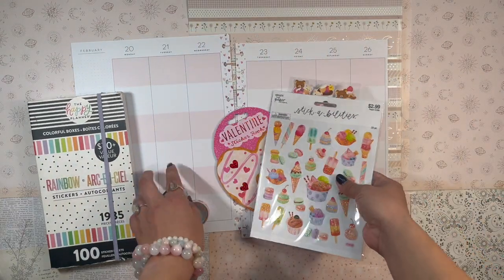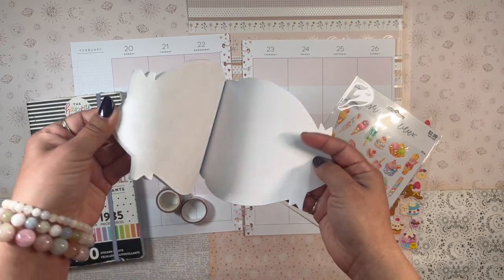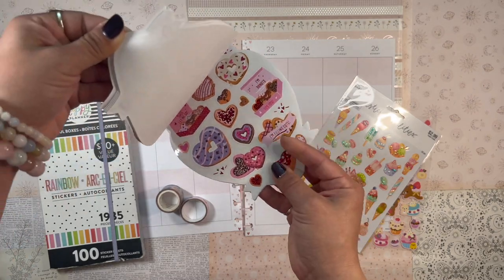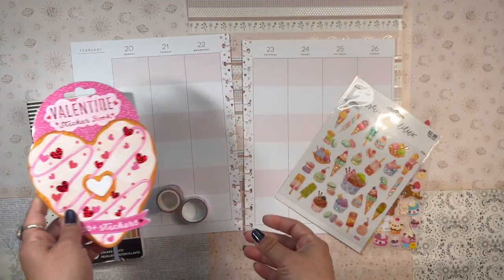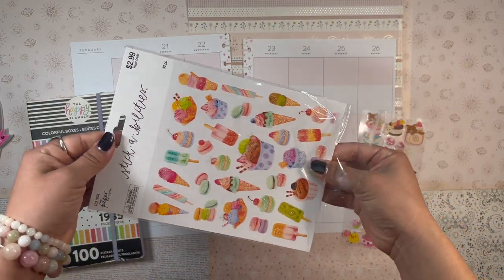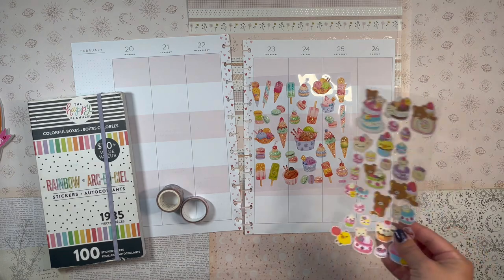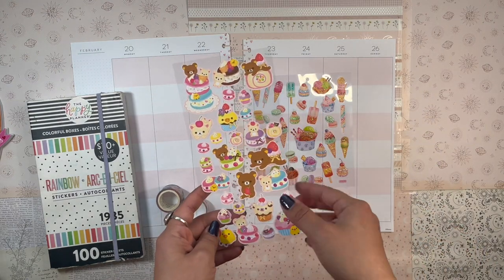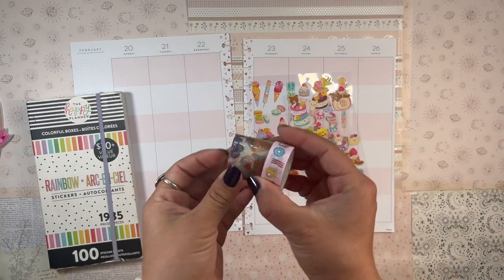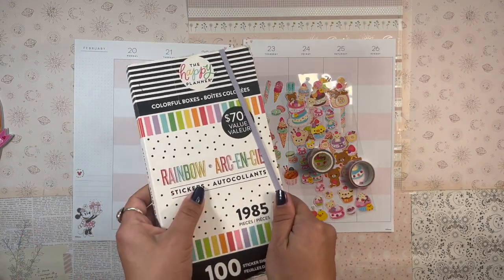I also have a Valentine's sticker book from Paper Source that I got at Barnes and Noble — it's full of sweet-themed stickers including an adorable donut one. I also have glitter stickers from the Paper Studio that I got at Hobby Lobby, which I think will look beautiful with this spread. I have Rilakkuma stickers from Daiso with a pastry theme that will be perfect. Lastly, I have two dessert-themed washi tapes and pulled my rainbow colorful boxes from the Happy Planner for functional stickers.